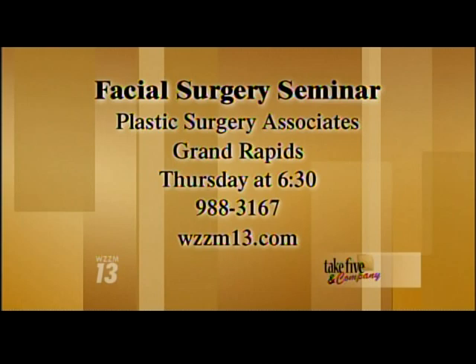Thank you for those tips. You can learn more online — there's a facial surgery seminar from Plastic Surgery Associates this Thursday from 6:30 to 8:30. You can register online or call 616-988-3167. You can find all of this information and more on our website at wzzm13.com — just click on the Take Five links.